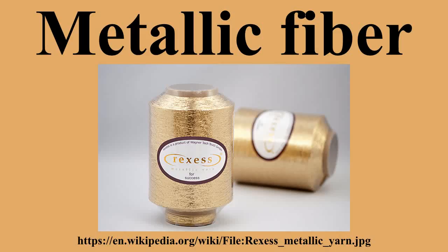Metallic fibers can also be made by using the metallizing process. This process involves heating the metal until it vaporizes, then depositing it at high pressure onto the polyester film. This process produces thinner, more flexible, more durable, and more comfortable fibers.